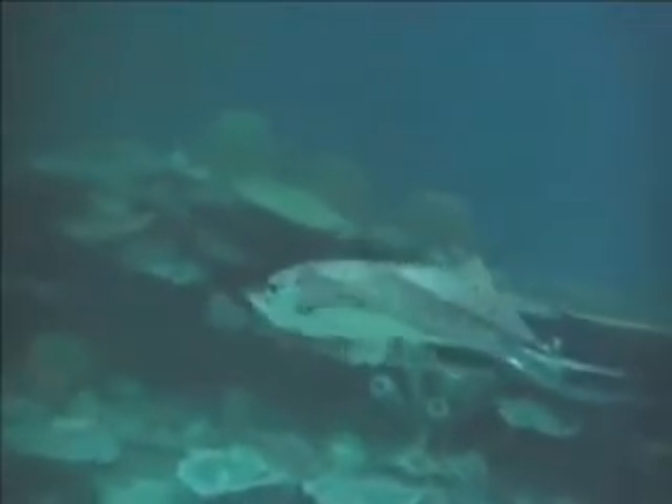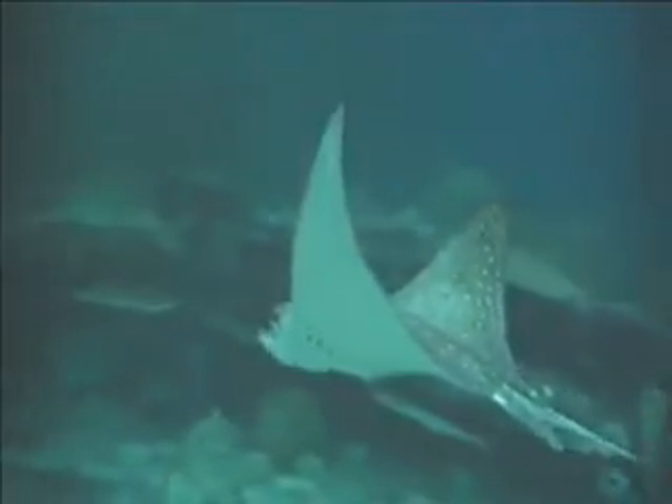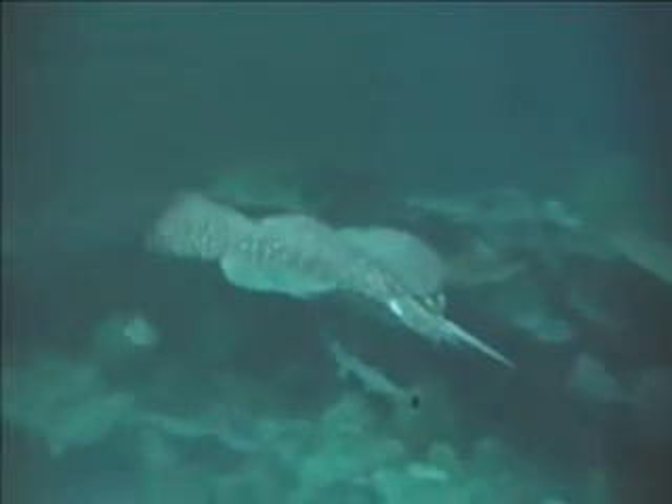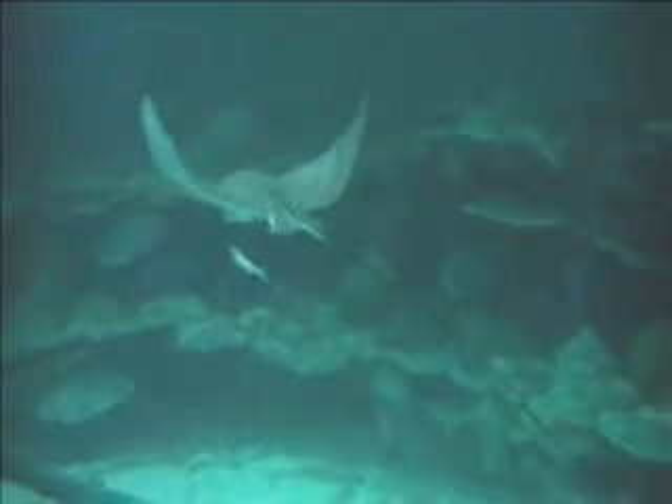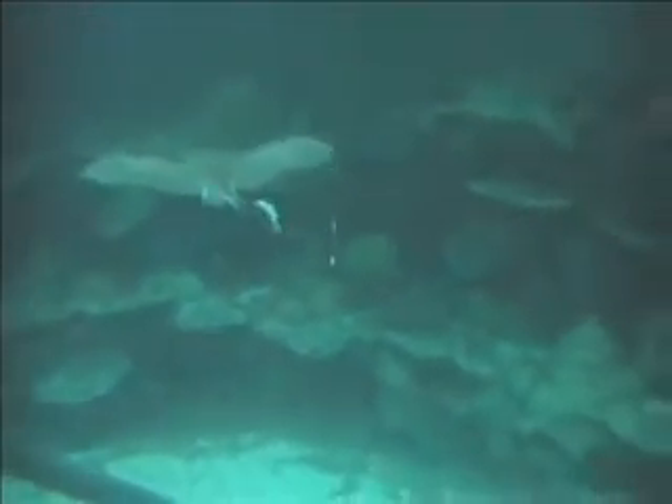This ray is cool — got a ray coming up here, here comes another one. Wow, look at how long that tail is. Watch the tail here — that is long.